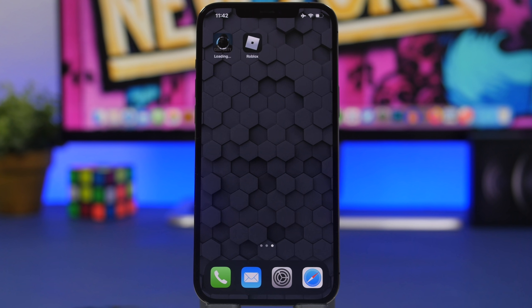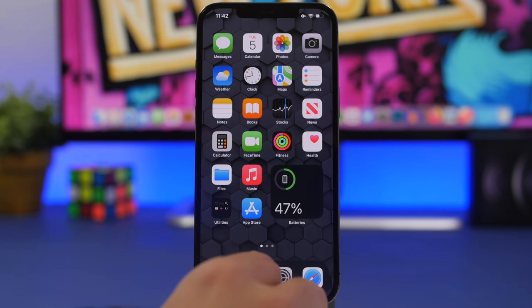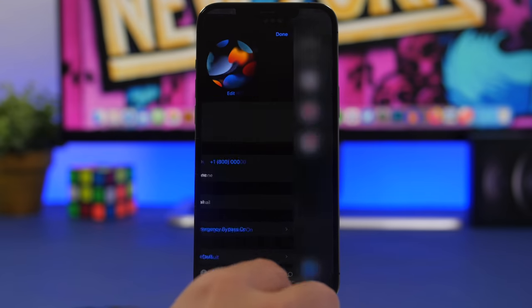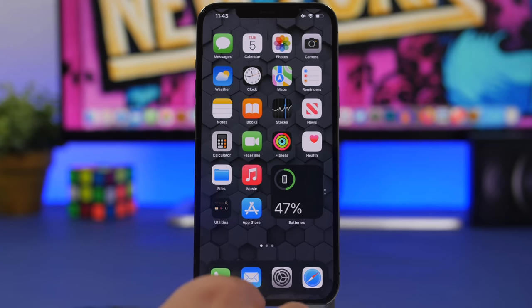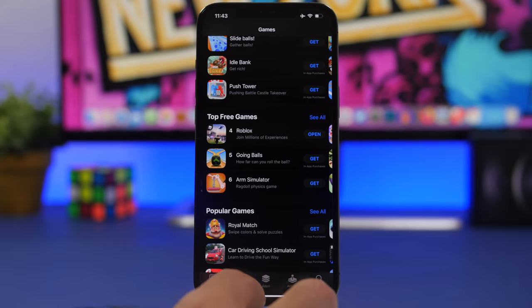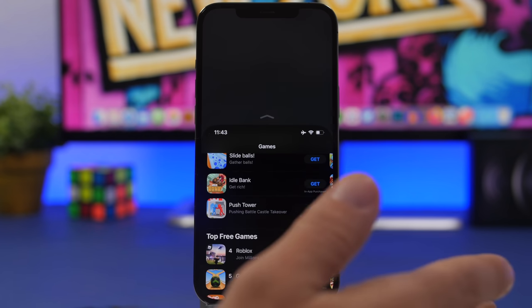Most people don't use the home bar correctly. From the home screen, you don't need to tap an app or open the app switcher — just swipe along the home bar to go to the last app you used or switch between recent apps. I see people go back to the home screen to find and open another app when they don't have to. You can also swipe up to open the app switcher, or swipe down on the home bar within an app to invoke reachability mode.